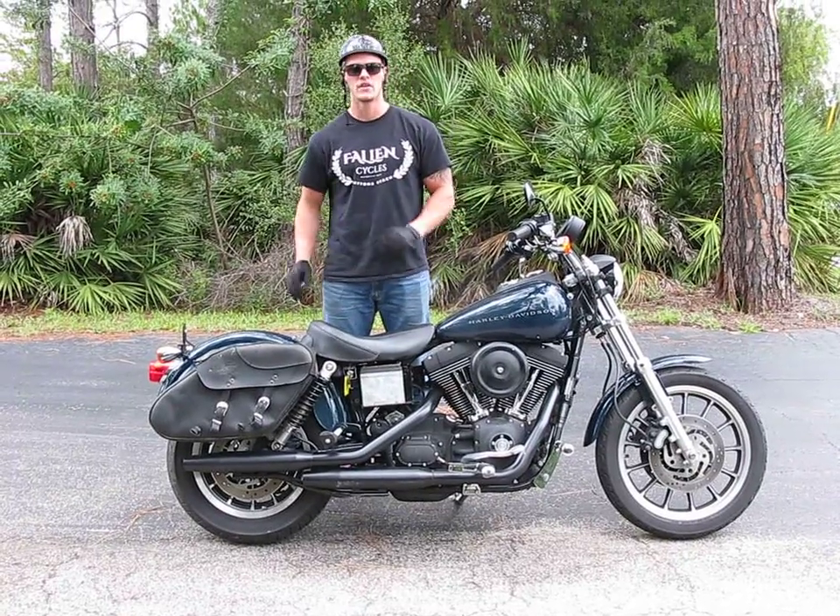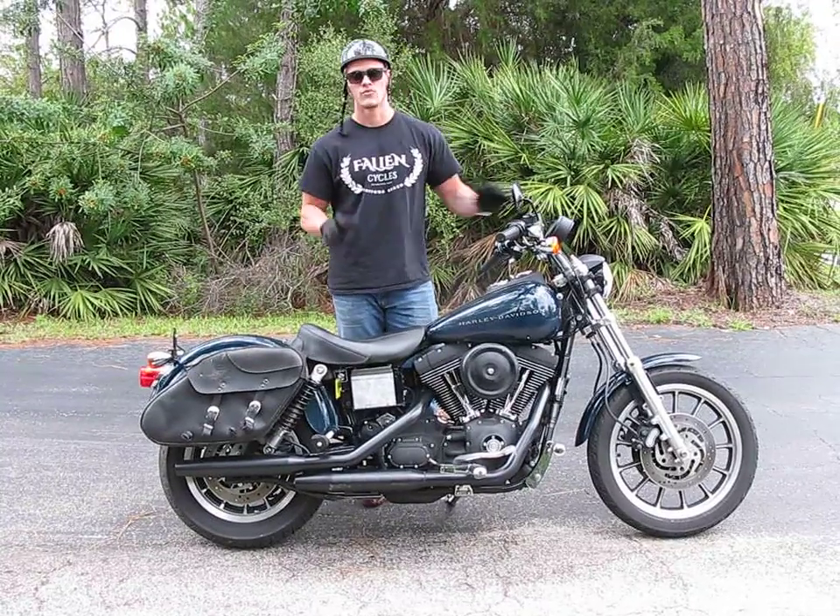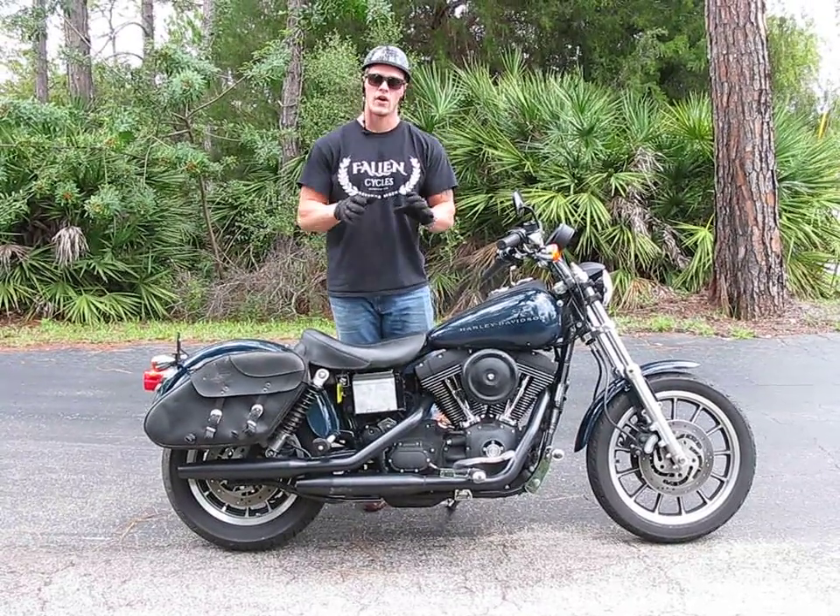We're going to start it and run through a few of the electrical operations, and then I'm going to take it out on the road for a test drive. That way you can see this bike in a running and operating condition prior to us parting it out.